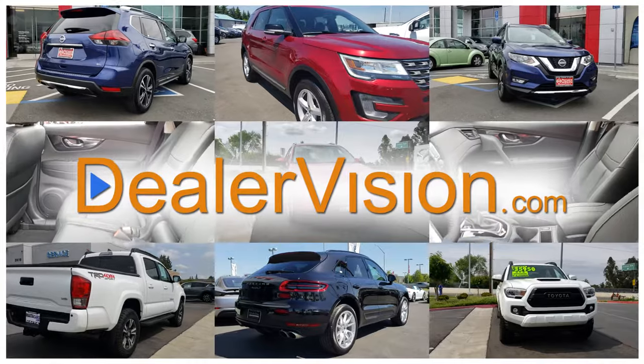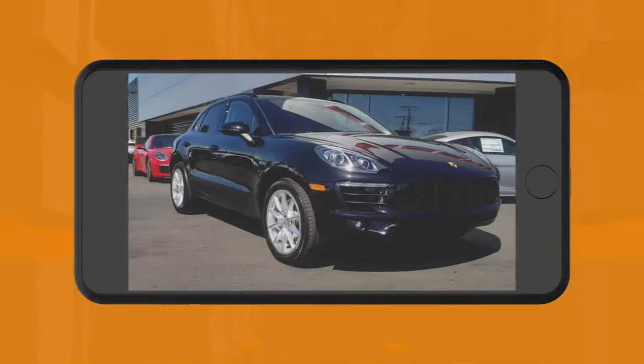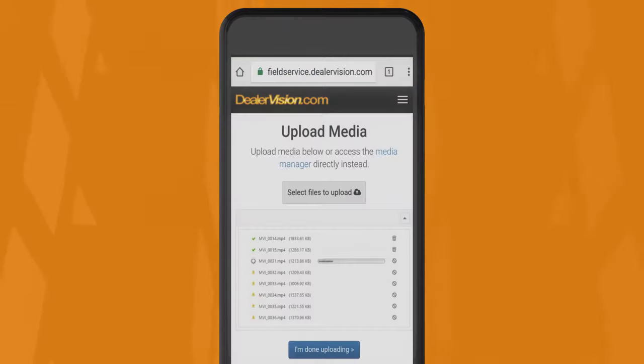That's why DealerVision.com has built the first cloud-based automated video production platform. Just shoot your video, upload, and you're done. In as little as five minutes, your fully produced walk-around video is live on the VDP.